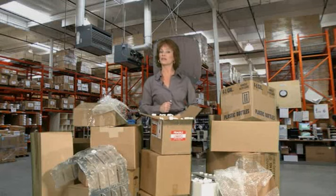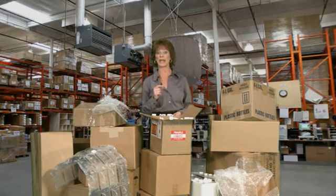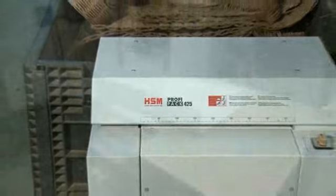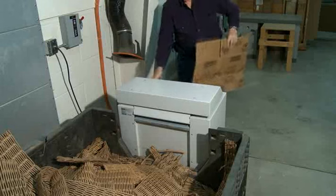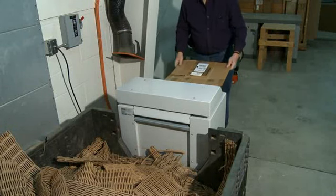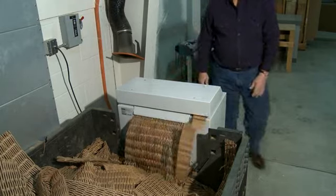How would you like to get rid of all of these, be environmentally friendly, and reduce both waste and cost? The HSM ProfiPak is a shredder specifically designed to turn excess cardboard of any size into perfect packing material. It allows you to turn the cardboard that comes into your facility into the packing material for your items going out.